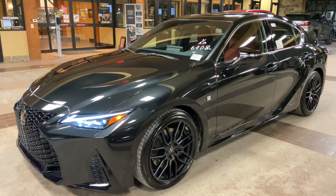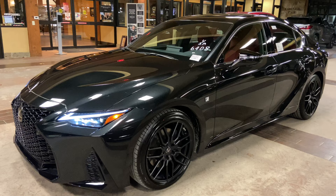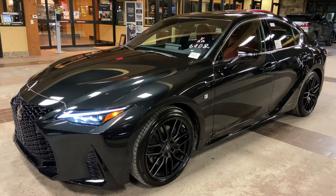This vehicle is equipped with a dynamic handling package. This package features upgraded 19-inch matte black VBS wheels, a Torsen limited slip differential, an ash-heated wood steering wheel, and a carbon fiber spoiler.